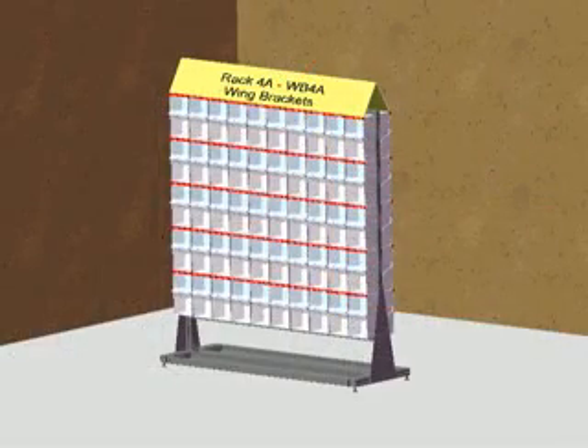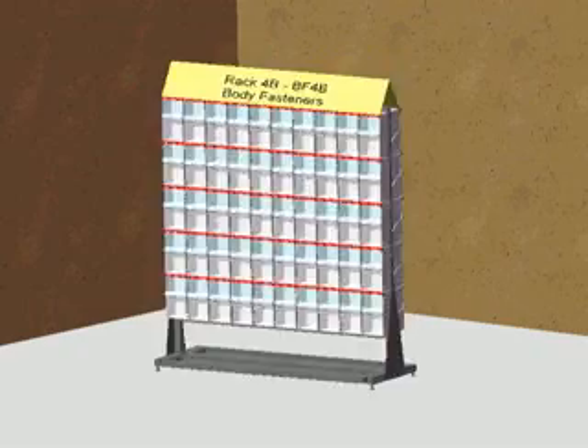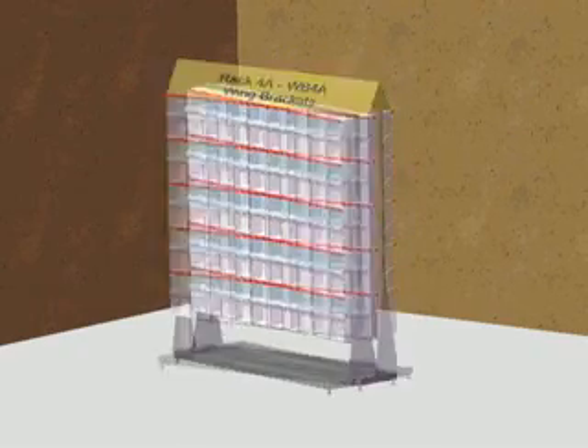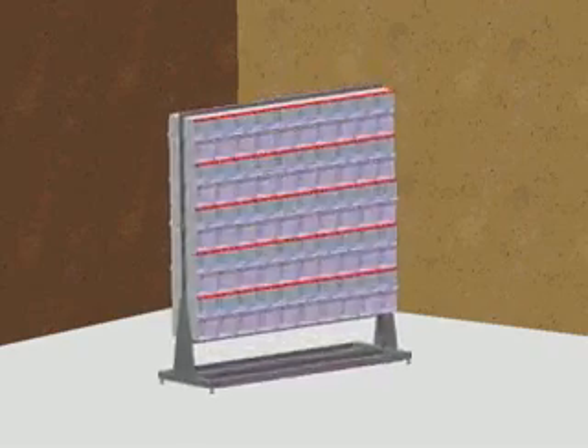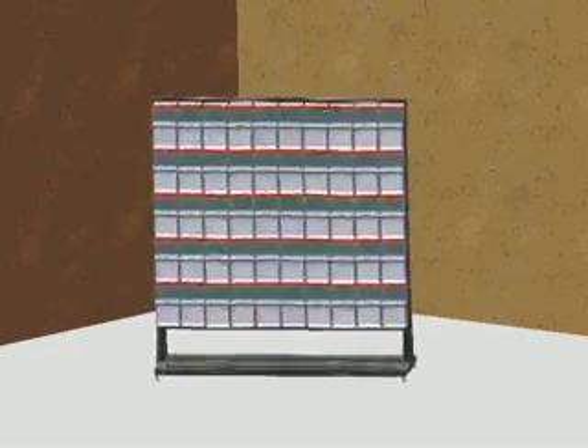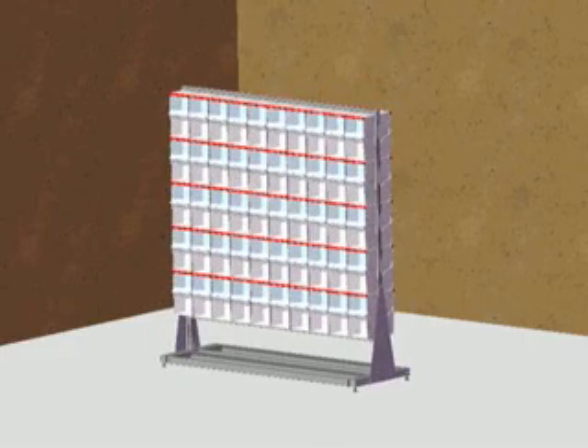Again, for easy identification, top headers can be used so that users know which rack to go to to obtain the correct part. Collection trays can be added to prevent foreign object debris or FOD falling to the floor. Castors allow the racking to become mobile, and other racking options and solutions can be provided.